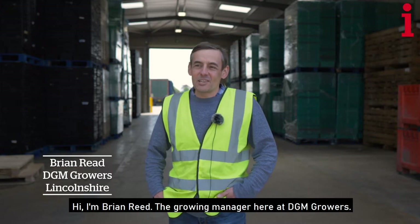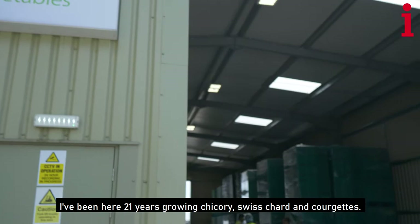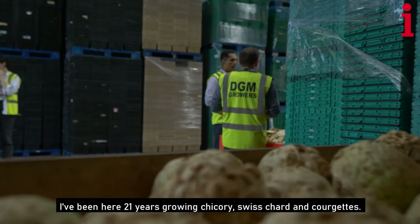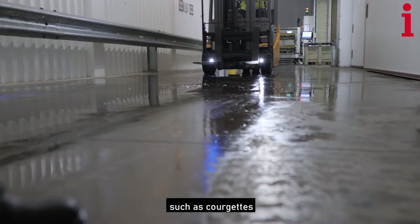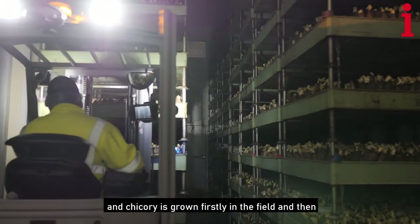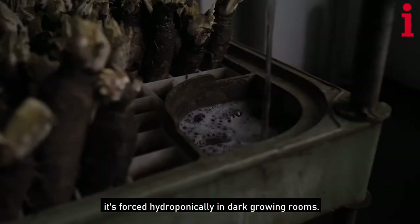Hi, I'm Brian Reid. I'm the growing manager here at DGM Growers. I've been here 21 years growing chicory, Swiss chard and courgettes. Depending on which crop, we're growing them on the field scale, such as courgettes. And chicory is grown firstly in the field and then it's forced hydroponically in dark growing rooms.